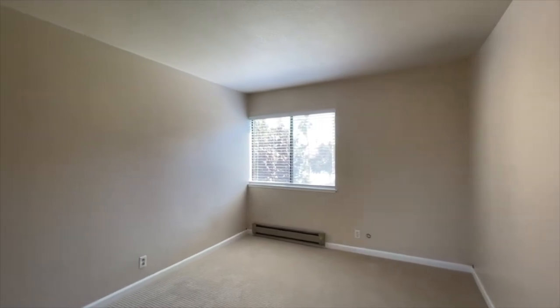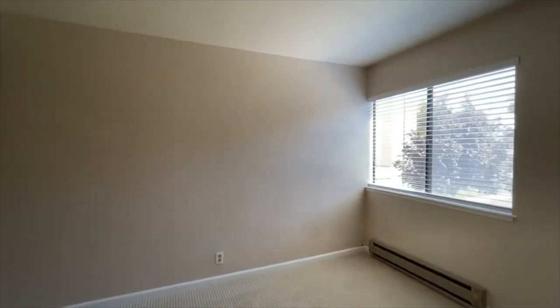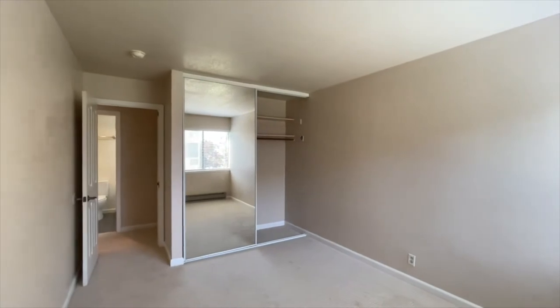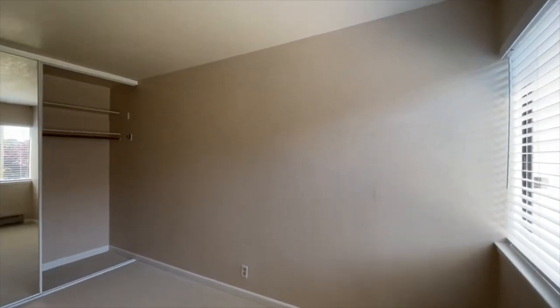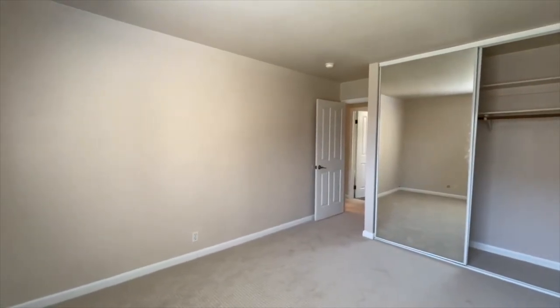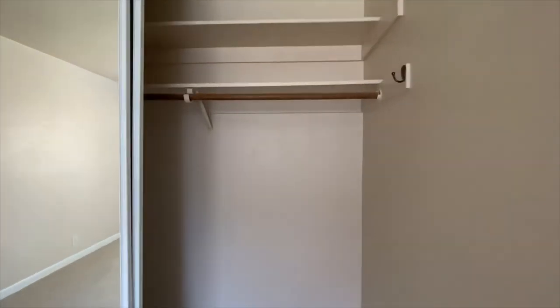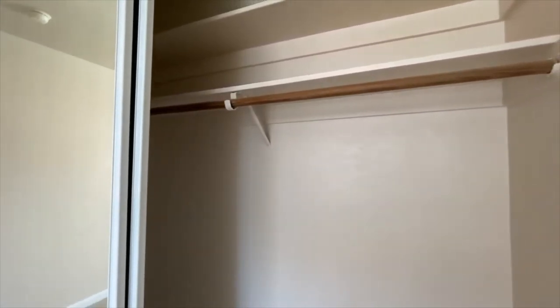Second bedroom now — dimensions again on the website at go5starpm.com. Mirrored closet doors, just like in the other bedroom. The closet has the traditional single rod, but it does have an additional storage rack up there so you can place some shoes, boxes, or other items. And don't forget — you also have that huge walk-in closet before the bedrooms, a linen closet, closets right when you walk through the front door, and closets right across from the laundry room. Closet space really should not be too much of an issue at this property.